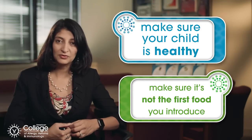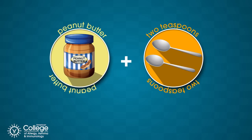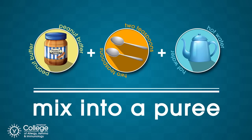You've already introduced a number of foods and now you're ready to start a peanut product. The best way to introduce it is to take about two teaspoons of peanut butter, add some hot water to it, and then mix it up until it's a little bit of a smoother puree.